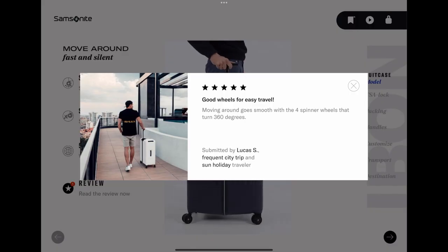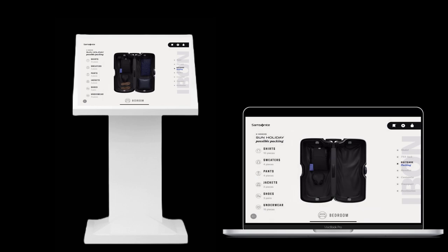While testing the prototype, the inclusion of reviews were well received. Our product will be used in shops and online.